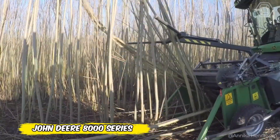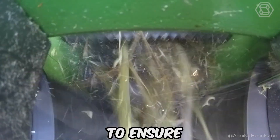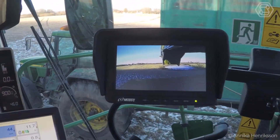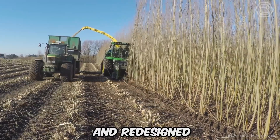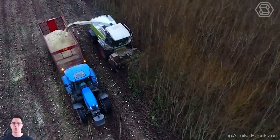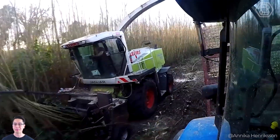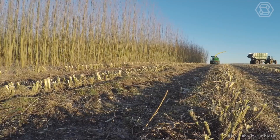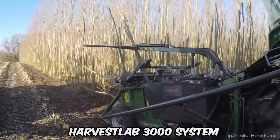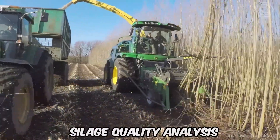The new John Deere 8000 series of self-propelled forage harvesters are designed to produce even higher quality silage more efficiently. Benefits include the new Pro Stream crop feeding system and redesigned chopping drum, which work together to maximize throughput. You'll also appreciate a functional, comfortable cab with panoramic view, plenty of space, and intuitive controls. The HarvestLab 3000 system measures and documents both dry weight and component content in real time for accurate silage quality analysis.